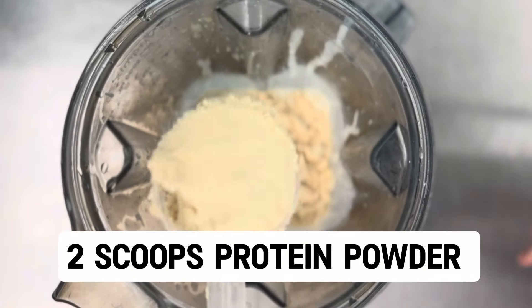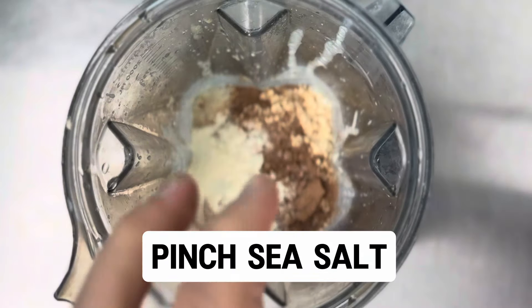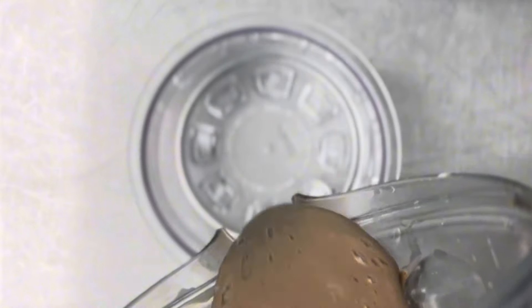Add the cocoa powder and the macaroon powder and you'll still get a delicious, creamy chocolate protein ice cream — you just have less of that banana flavor.